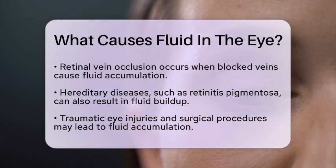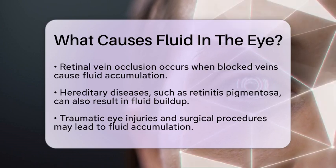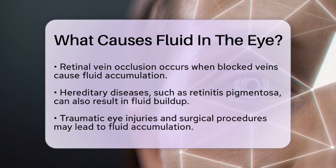Other factors include hereditary diseases like retinitis pigmentosa, which can cause fluid buildup in the macula, and traumatic injuries to the eye. Even surgical procedures can sometimes result in fluid accumulation.